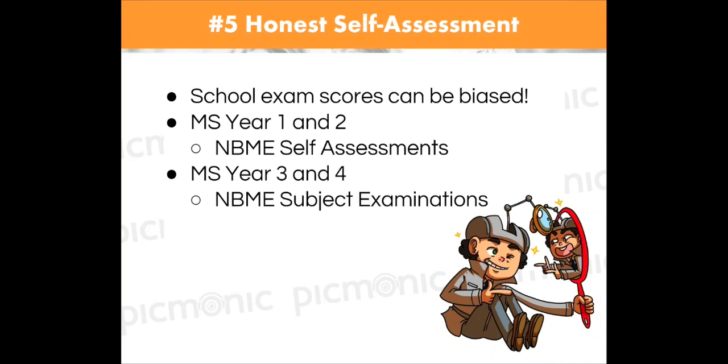Be honest with yourself. If you're not ready to take the USMLE, don't take it — because if you take Step 1 and get a 195, you're stuck with that score forever. And there are so many more programs that do not accept you if you failed any examination once — that's one of their weeding-out criteria. Taking an extra five or six months to study to get a great score is much better than being cut out at a 200, 210, 220, or 230, especially for dermatology and plastic surgery type residency programs.